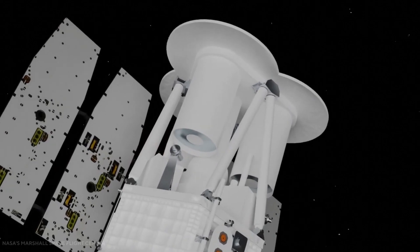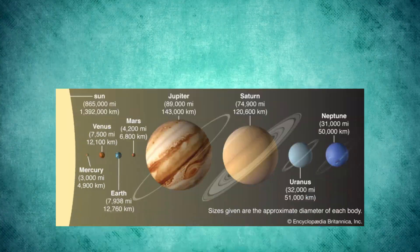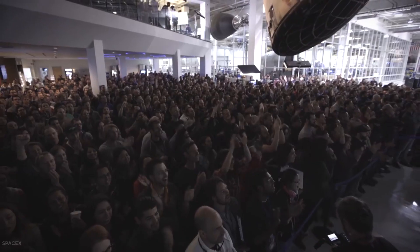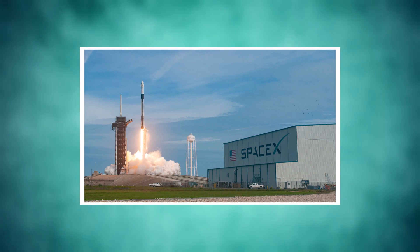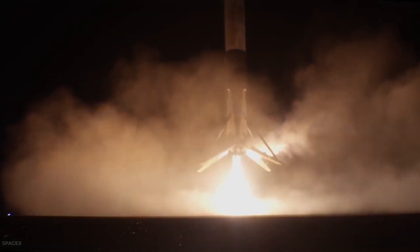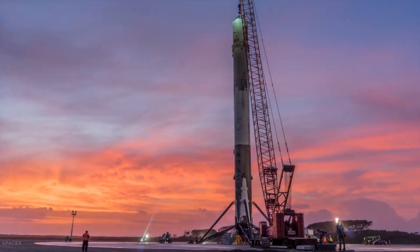The IXPE will join the ranks of NASA's other X-ray observing satellites, like the Chandra Space Telescope, which orbits much higher than IXPE will. This flight marks the 131st overall flight of SpaceX Falcon 9, and also the 28th Falcon 9 to successfully fly in 2021. This beats SpaceX's record for the most rockets launched in a year, as SpaceX launched about 26 in 2020. The rocket's first stage landed on one of SpaceX's large drone ships, called Just Read the Instructions, after which it was hauled back to port to fly again.